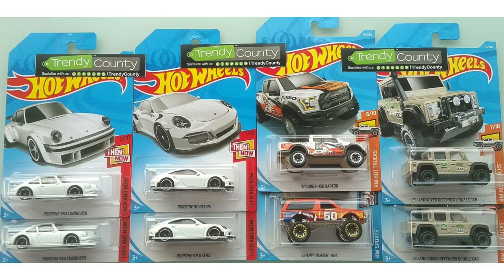Next up we have the white Porsche 934 Turbo RSR followed up by the white Porsche 911 GT3 RS. There's a brand new color of the 2017 Ford F-150 Raptor and right below that we have the Chevy Blazer 4x4 and the 2015 Land Rover Defender Double Cab.